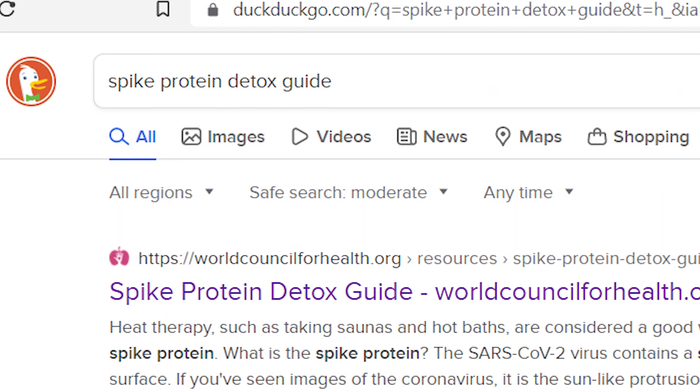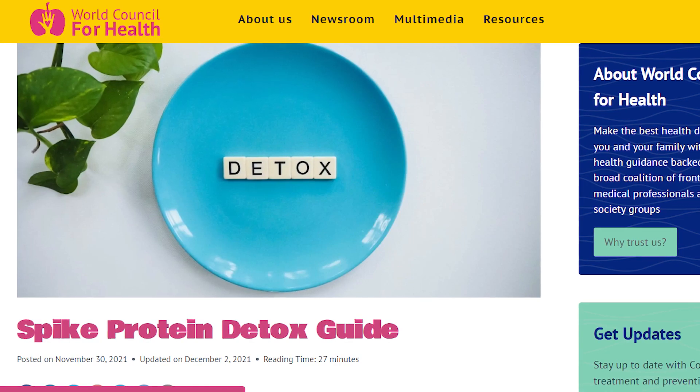Recently, the World Council for Health posted the Spike Protein Detox Guide, an outstanding health resource that many people might not know about. In this video, I'm going to introduce you to the WCH and outline their collaborative research on this important topic.